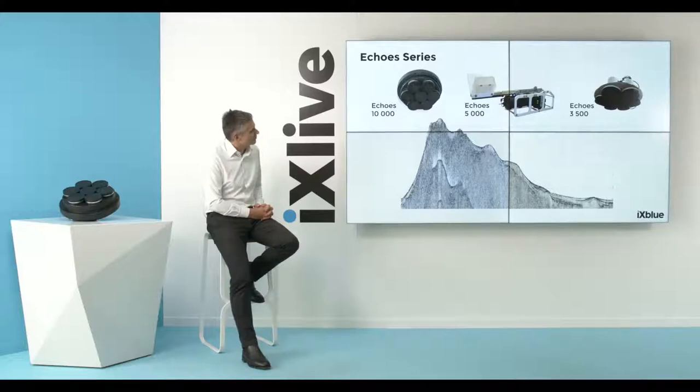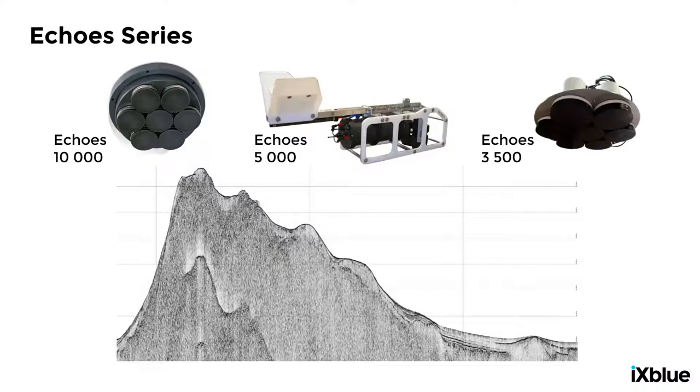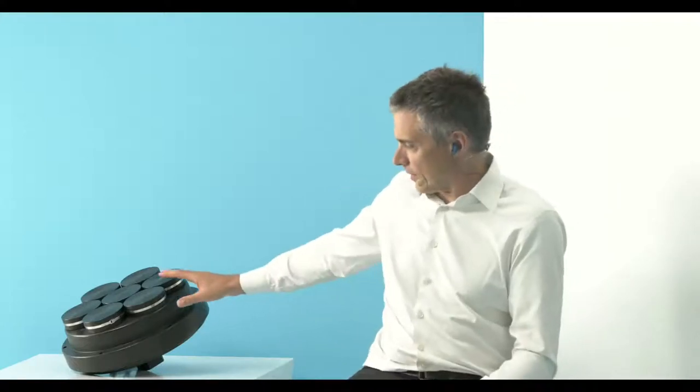We have a full range from low-frequency deep-water systems that can be hull-mounted, to higher-frequency portable systems that are AUV or vessel-mountable. The range includes systems for deep water, permanent installations on research vessels — the 3500 available in a range of different sizes — all the way to the 10,000, which is the small, portable, higher-frequency system for temporary mobile installations. All adopt the same transducer technology with the flat spectrum of the signal.